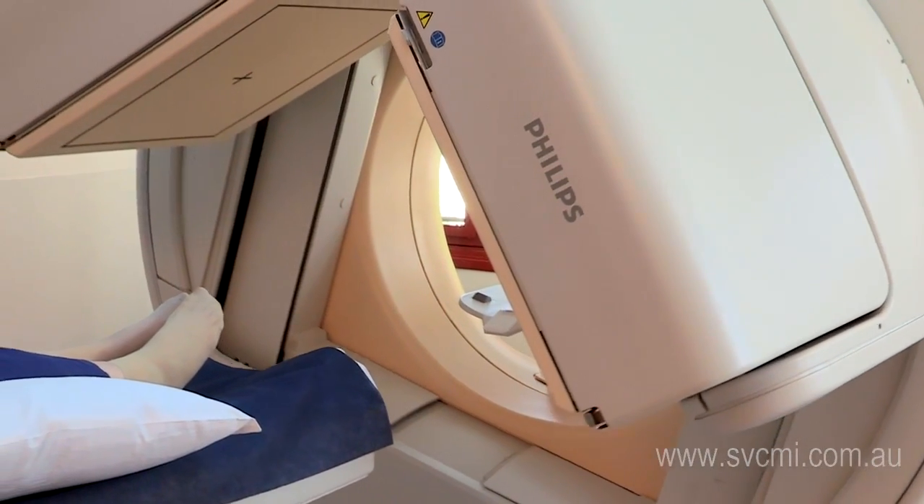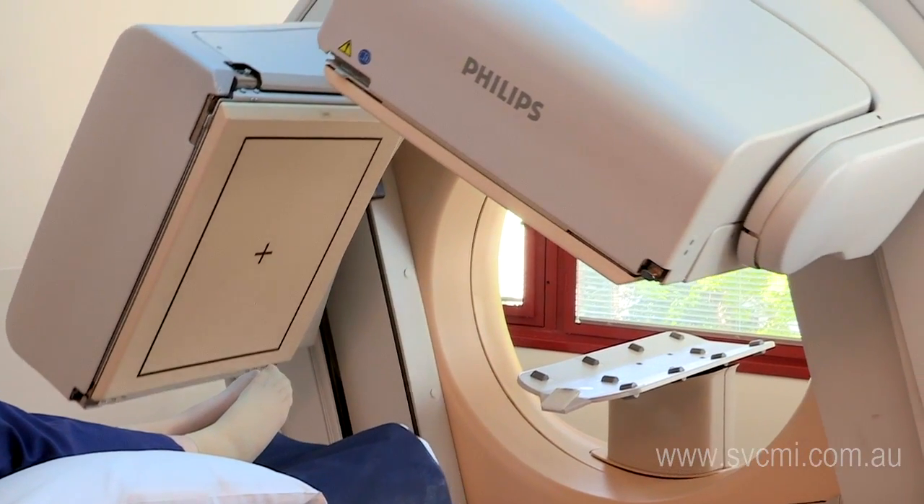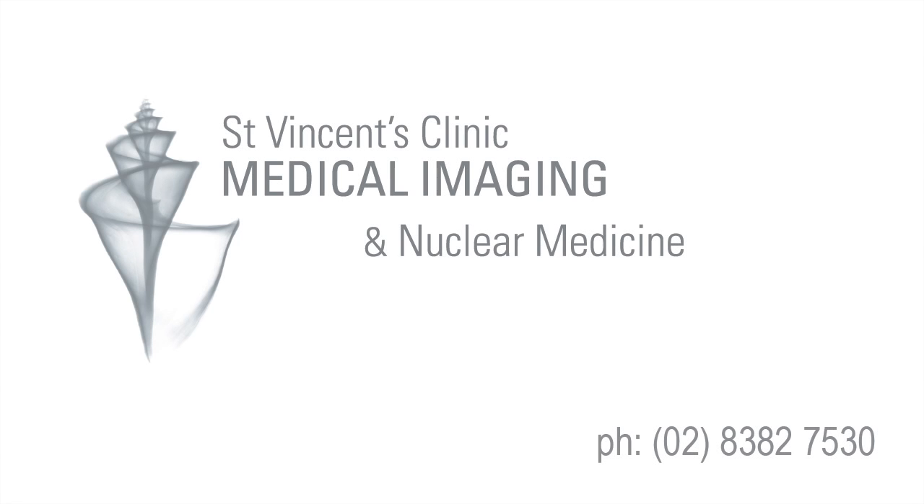The scan itself will not hurt and you will need to stay still in the machine for approximately 15 minutes. The radioactive tracer will be excreted in your urine over the next 24 hours. There are no special precautions required, particularly in regard to any risk of contamination.